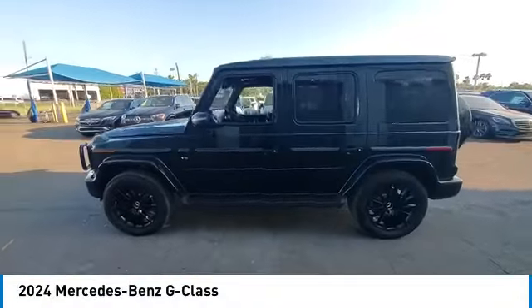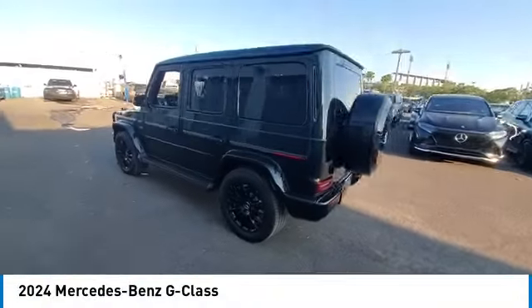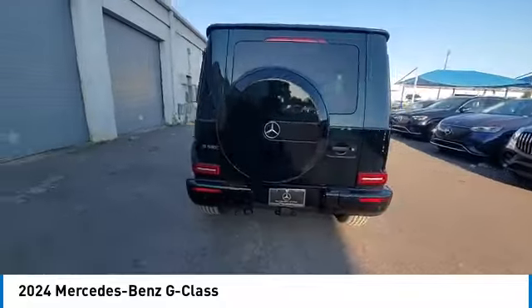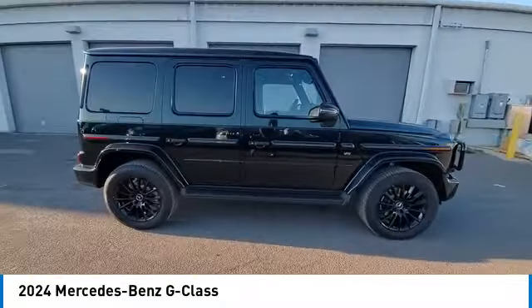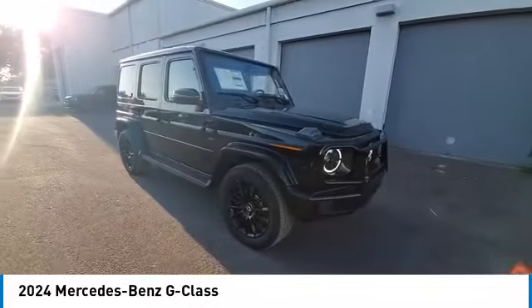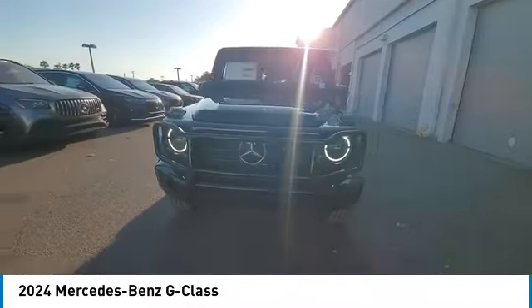Stop by and take a look at the 2024 G-Class. Not many SUVs can claim a hand-built luxury interior inside a battle-tested, hand-built body. In fact, only one can.